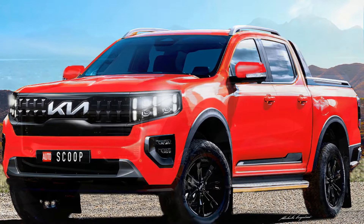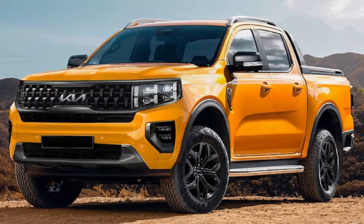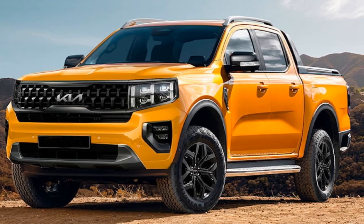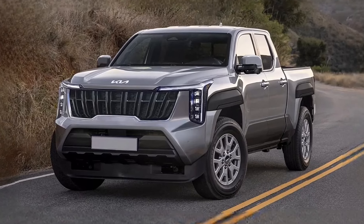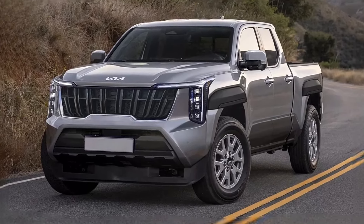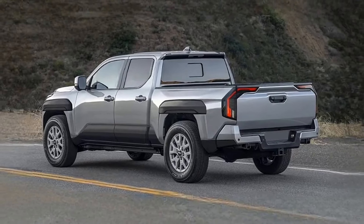Design segment. Close your eyes and envision a titan of modern design, born to conquer both the concrete jungle and the untamed wilderness. Behold the Kia Tasman hybrid — a symphony of bold lines and rugged contours that speak volumes about its untapped potential.